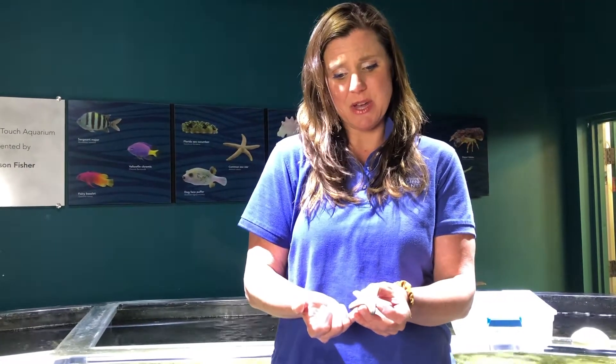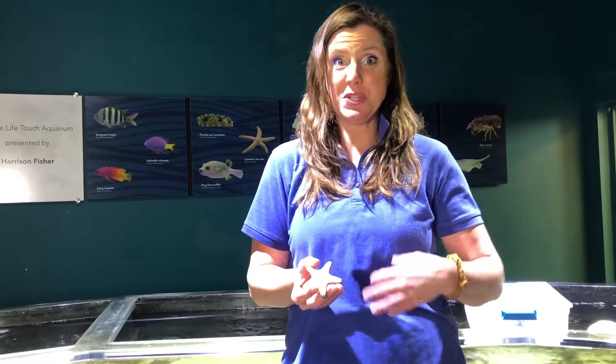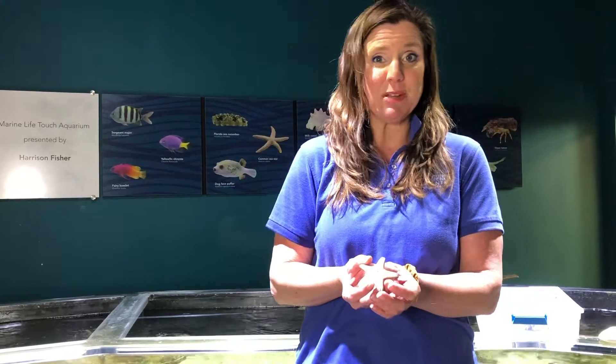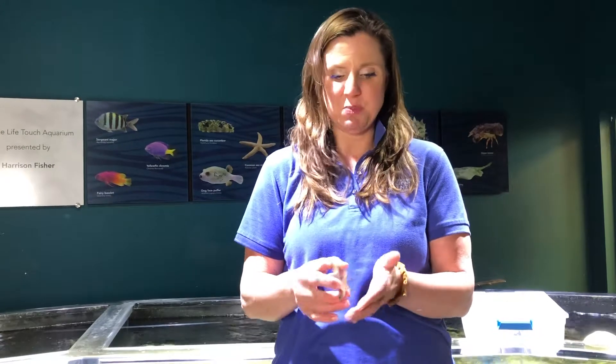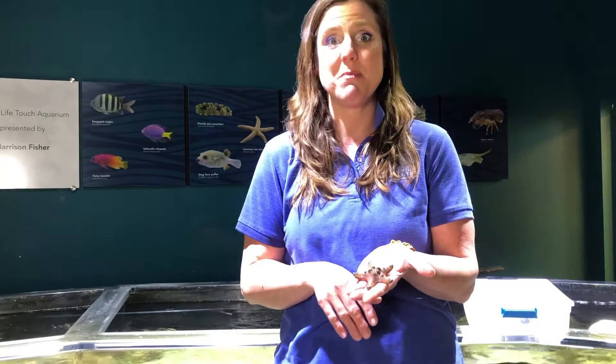Another really interesting thing about sea stars is they'll actually spit their stomach outside of their body to eat. They have two stomachs instead of one — it kind of looks like a balloon filling up with air, and they're almost always eating. So if you've ever been scuba diving or snorkeling and you turn one of these guys upside down, you will see their stomach hanging out. The acid in their stomach will disintegrate whatever animal they're eating, and then their second stomach brings it into their body cavity to continue digesting it. There are literally thousands of types of sea stars in the ocean, and this is just one of many.